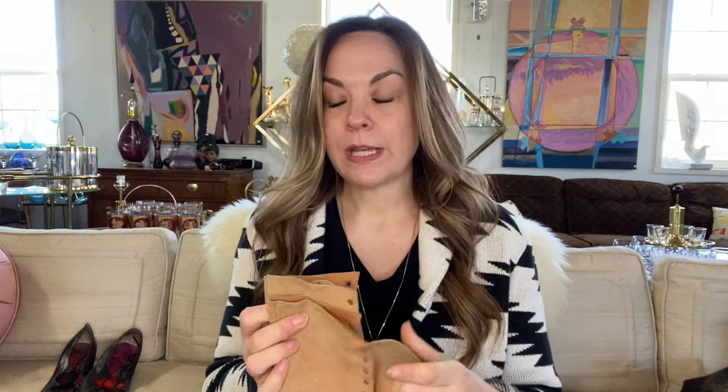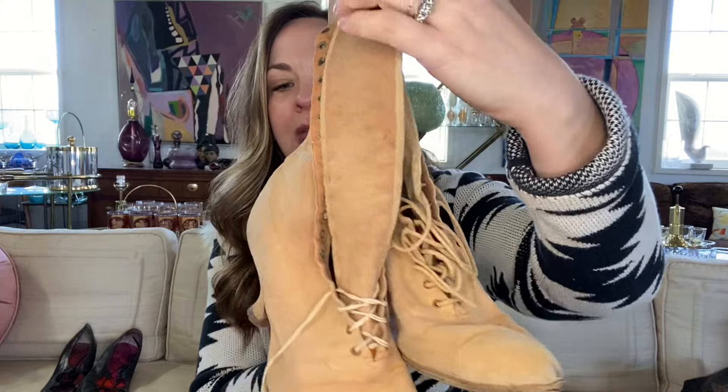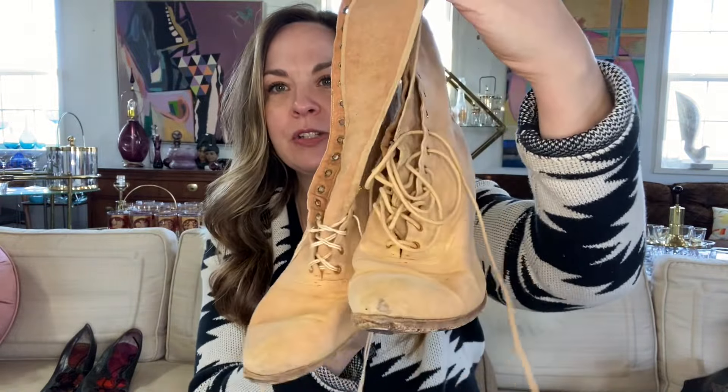There are two more pairs of boots. There's a brown leather pair — these look larger, so they may not all be from the same person. These ones are in very nice condition considering their age. And here is another pair in suede. These ones are in pretty good condition too, so hopefully I can get $100 to $200 for those as well.